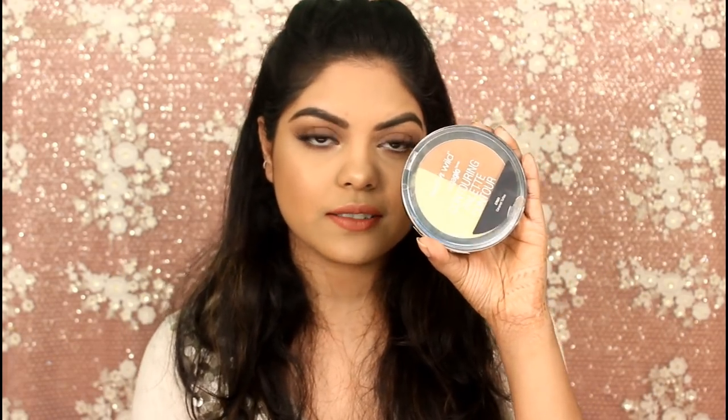The next thing I loved is the Wet n Wild contouring palette in Caramel Toffee. The banana powder is great for dusky to medium skin tones, as well as the contouring shade.